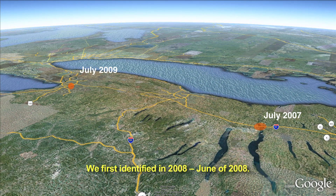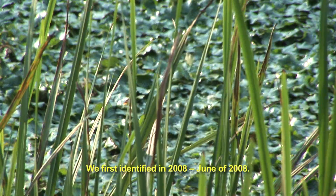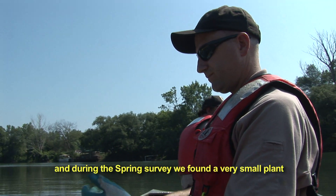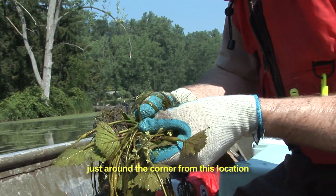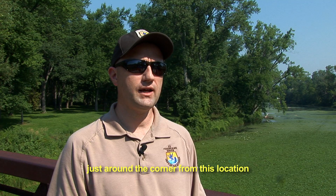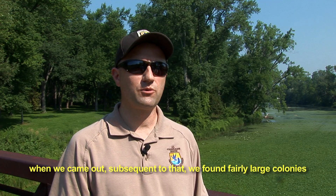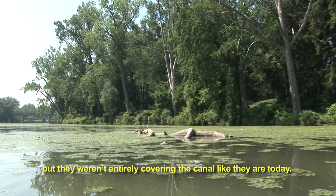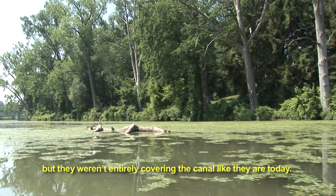We first identified it in June of 2008. We were doing a fishery survey and during the spring survey we found a very small plant just around the corner from this location. And when we came out subsequent to that we found fairly large colonies, but they weren't entirely covering the canal like they are today.